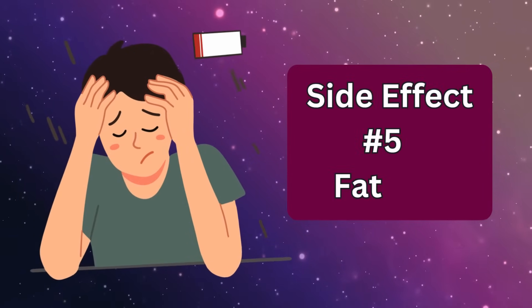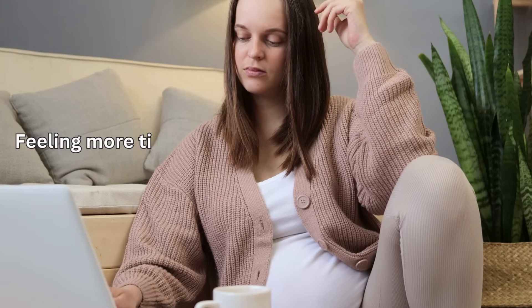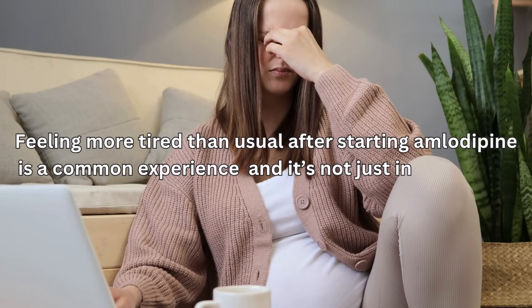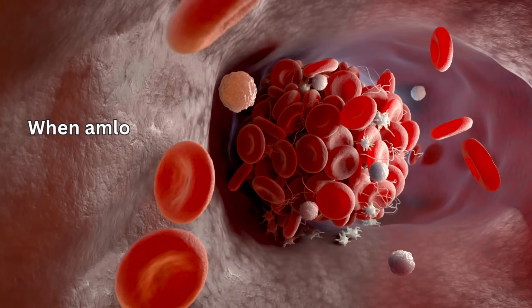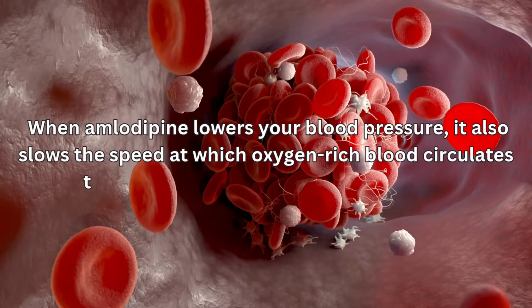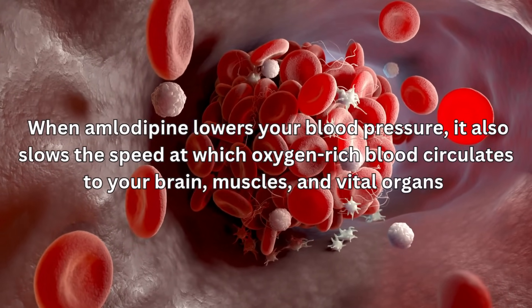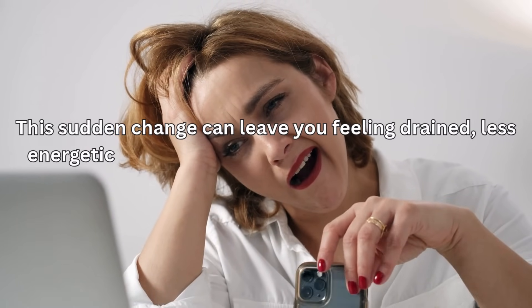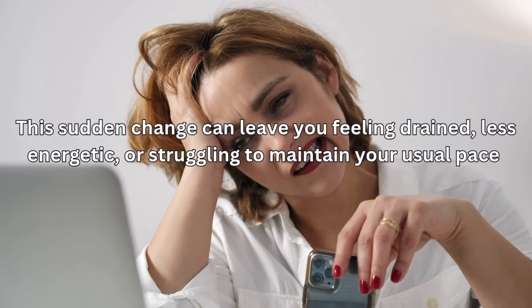Side effect number five: fatigue. Feeling more tired than usual after starting amlodipine is a common experience, and it's not just in your head. When amlodipine lowers your blood pressure, it also slows the speed at which oxygen-rich blood circulates to your brain, muscles, and vital organs. This sudden change can leave you feeling drained, less energetic, or struggling to maintain your usual pace.